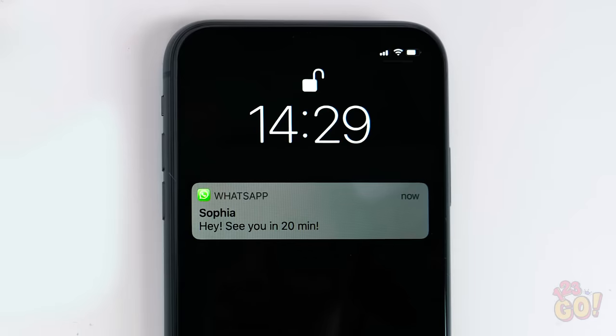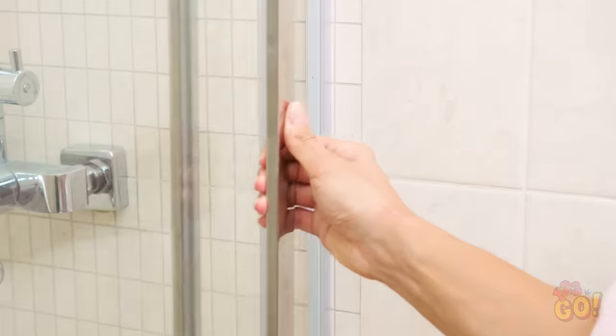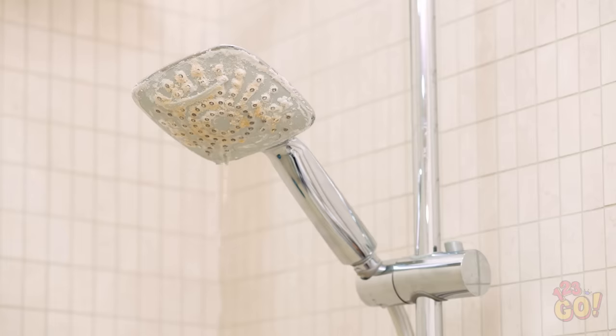Alright, time to buckle down and study for that test next week. 20 minutes? I totally forgot I made plans with Sophia! Step number one: shower! Why isn't any water coming out? Look at all that mineral buildup, so gross! Now what am I gonna do?